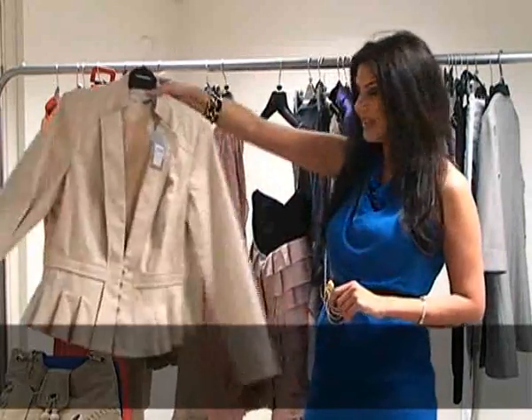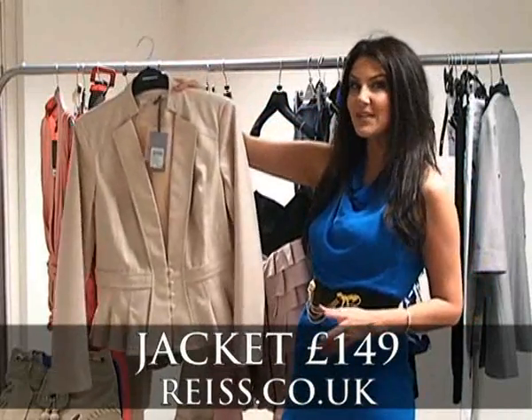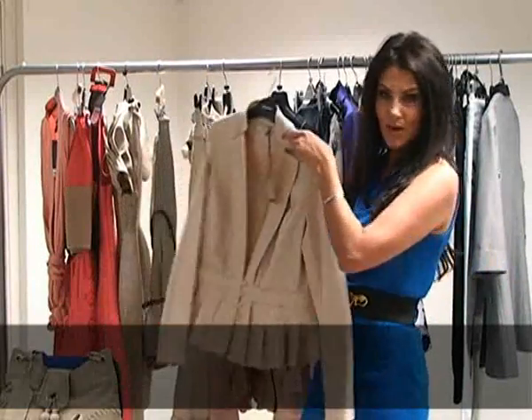Starting with this really cute jacket from Rees. It's £149, so a bit of an investment buy, but it's got that great tailoring detail that really brings you in at the waist. A super way to update your work wear.